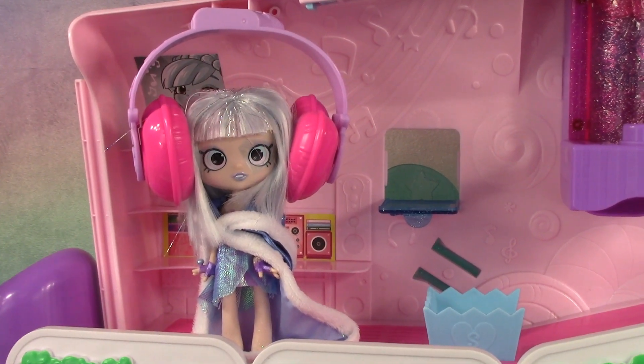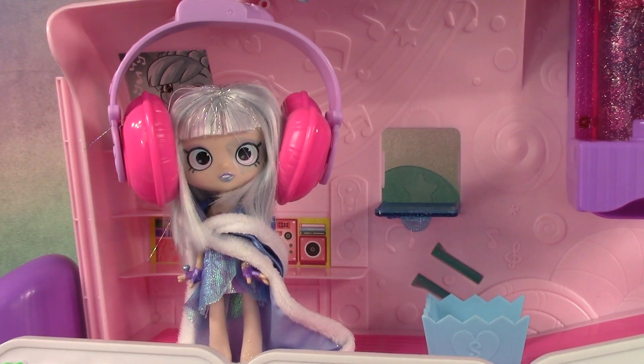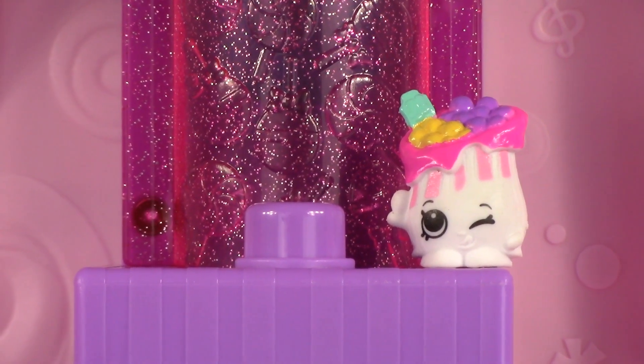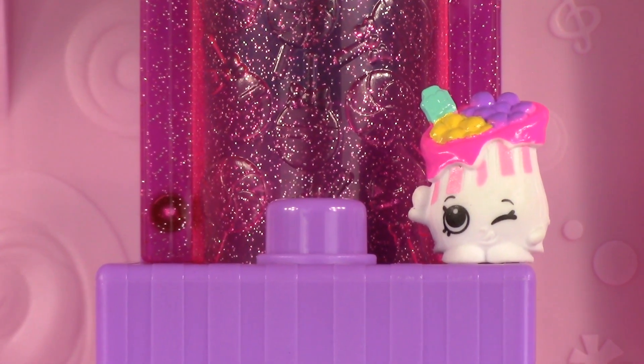This is the music shop — your Shopkins can listen to music. Next to that is the candy store. This is Pixie Mix candy, and she's part of the set too.